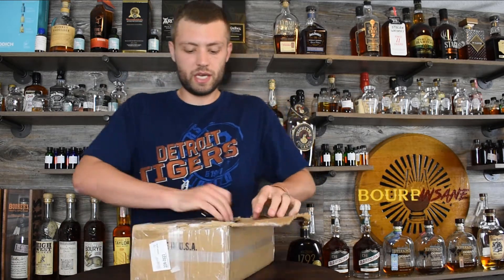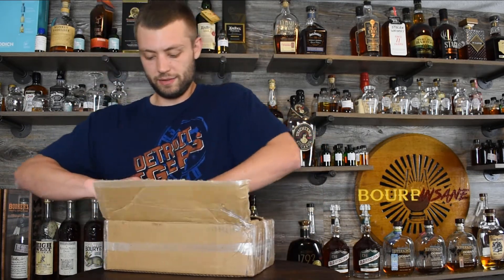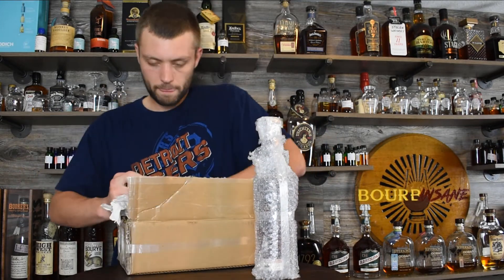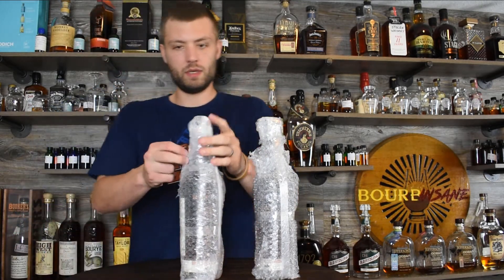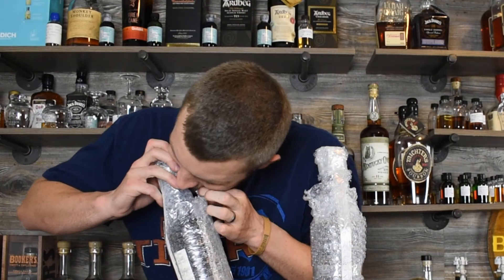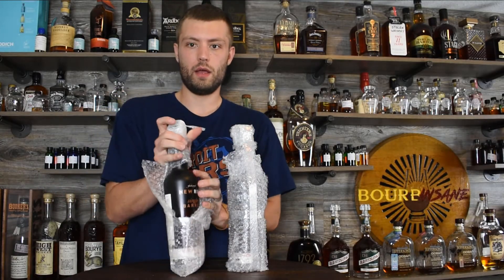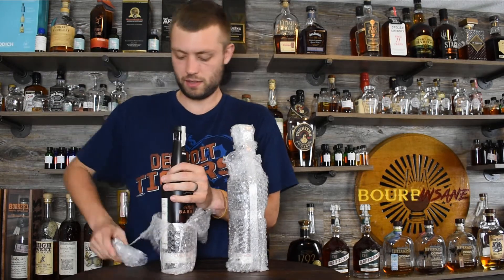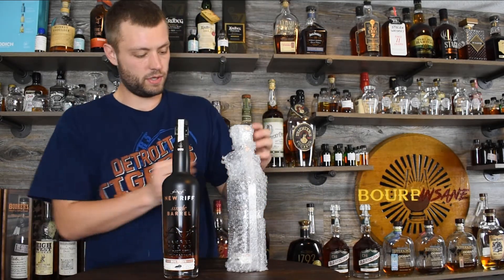I really need one of those nice nail file openers. Alright, let's see what we got — oh buddy! Any guesses what these can be just by looking at this? My god. Beautiful, beautiful bottle.